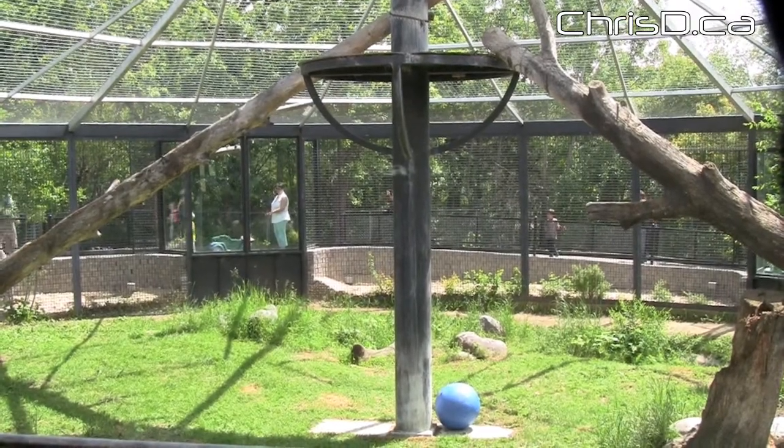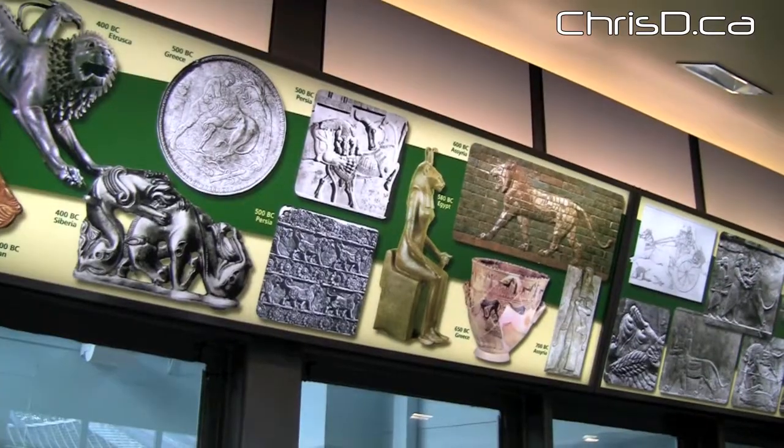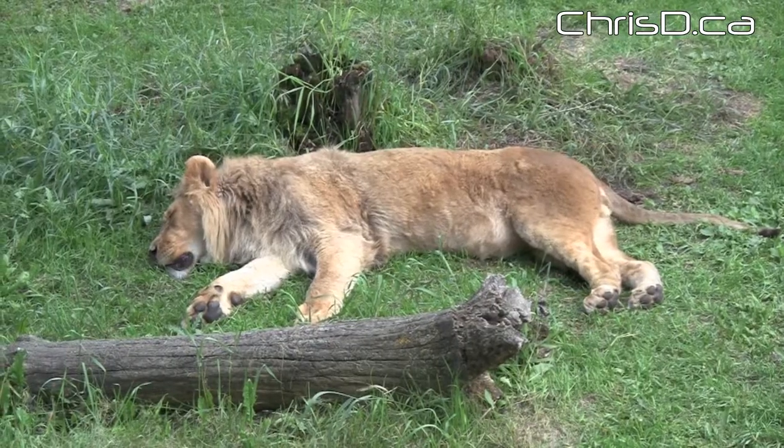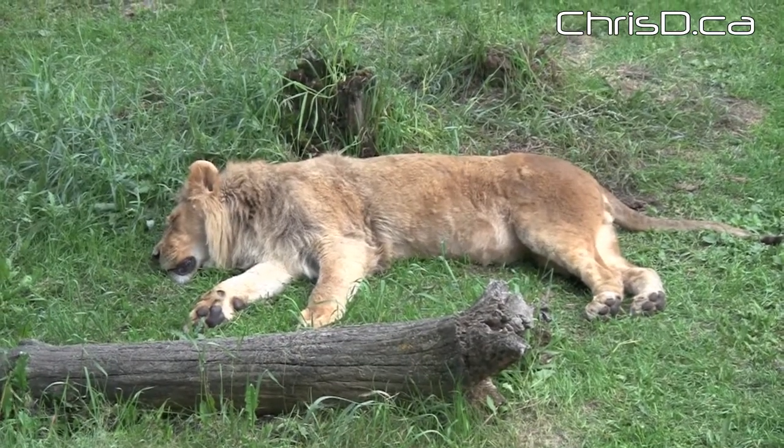I've been to many zoos and other facilities where they have lions. It's not often you can actually get this close. I mean, you can put your face up along that window and see them within 10, 20 feet. It's a great facility.